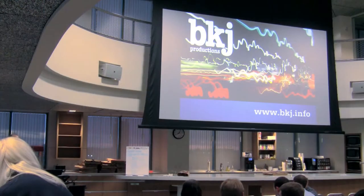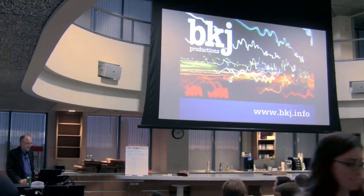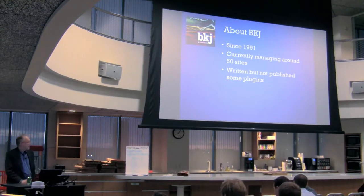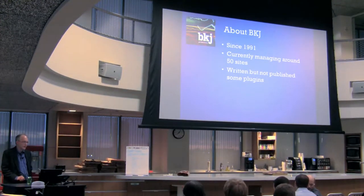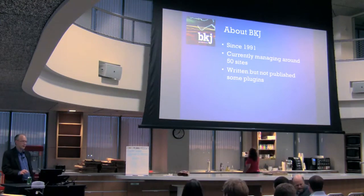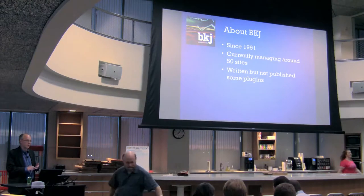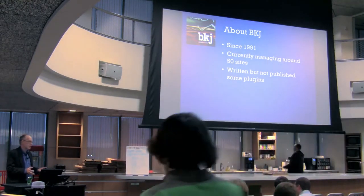My name is Brian Johnson and I'm from DKJ Drugs. We've been around since about 1991. Currently we're running about 50 different websites, and most of them are WordPress at this point. We've written a few plugins but haven't published them yet. I've been really interested in learning more about plugins, so tonight is a good chance to show some of what I'd like.